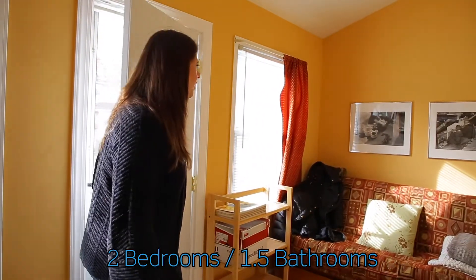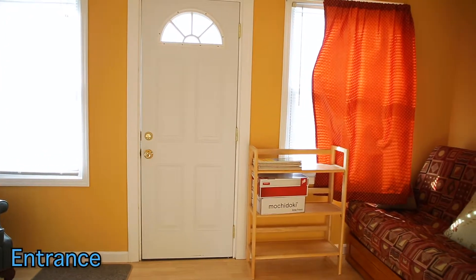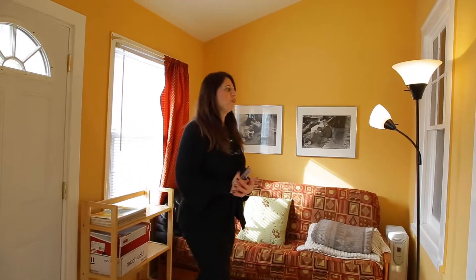This is a nice two-bedroom house. As you walk in you have a big room here which is like an entryway or mud room — it could be anything you want it to be. It's nice that you don't walk straight into the living room but you have this sort of welcoming room at the entrance.